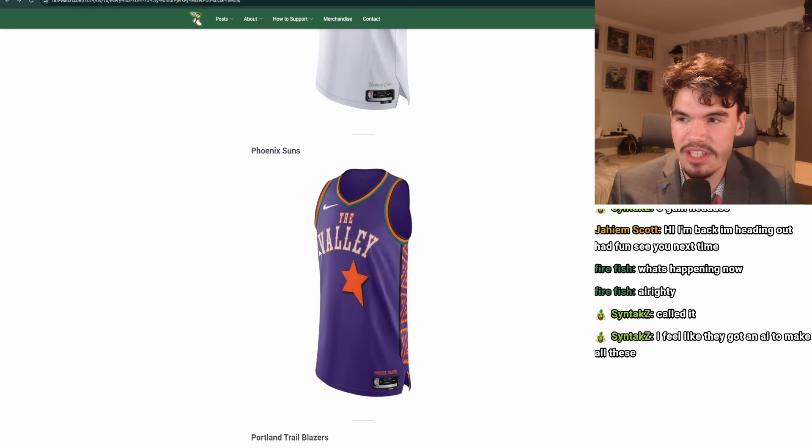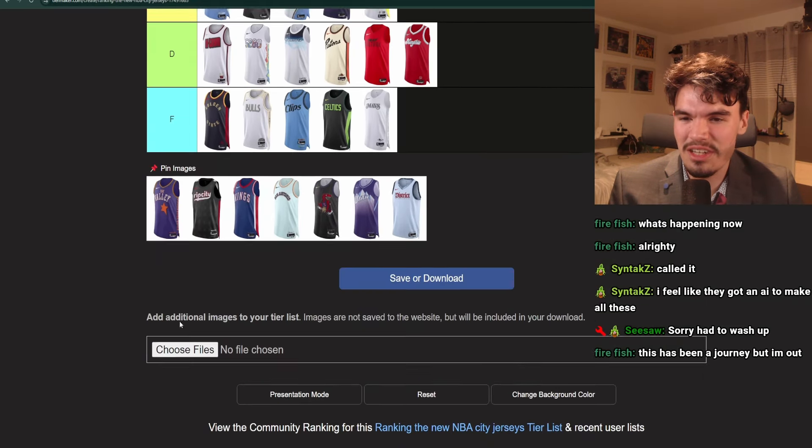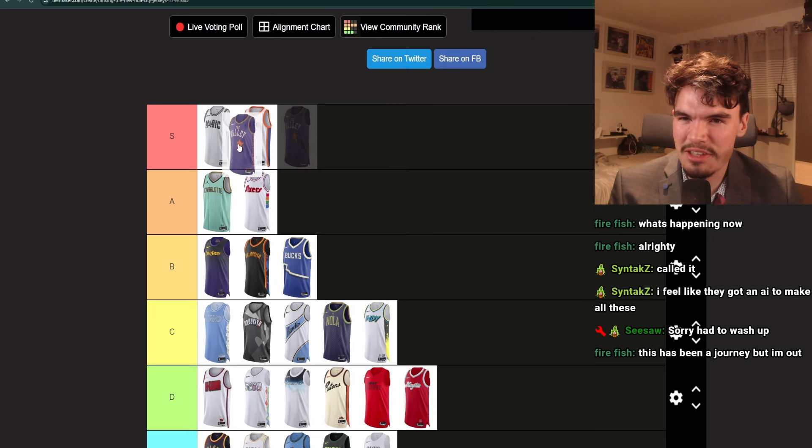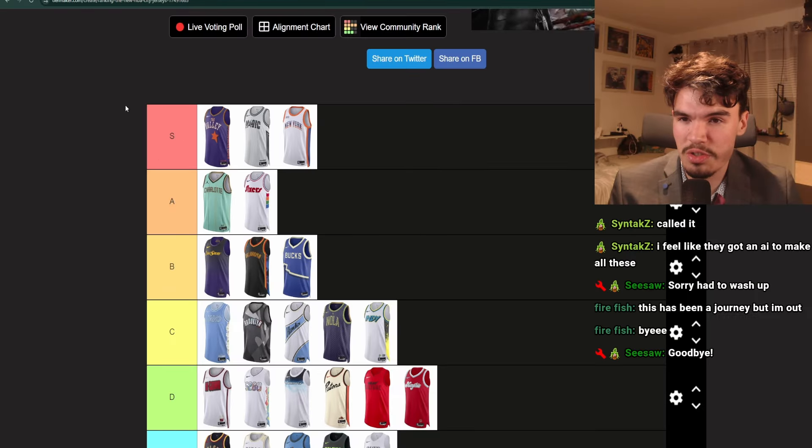Phoenix Suns jersey — amazing. We got the star, we got the purple and orange, and a very cool shape pattern on the side. The only thing I don't love is that there's green in here for whatever reason — it doesn't really fit. But I think this is S. I think it's better than the Knicks jersey, and actually better than the Magic jersey because of the color.